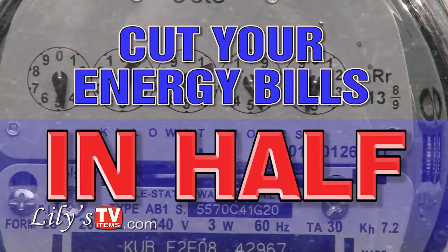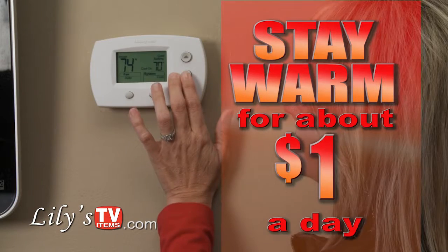Lily's coldest winter truckload sale. Cut your energy bill in half. Stay warm for about a dollar a day.